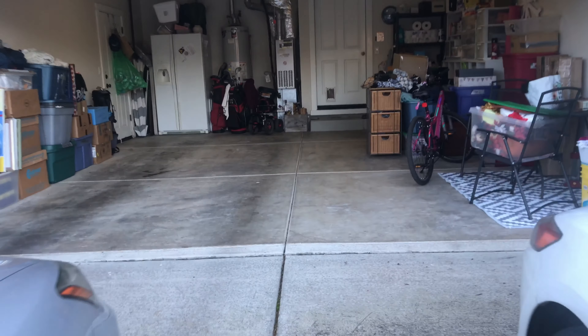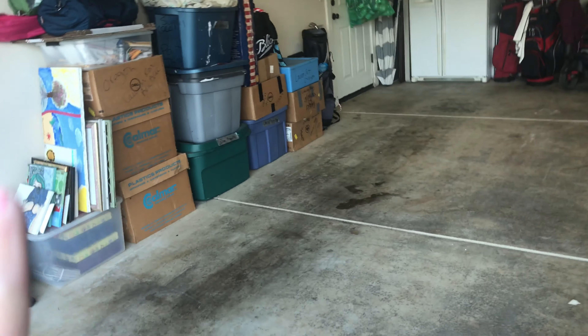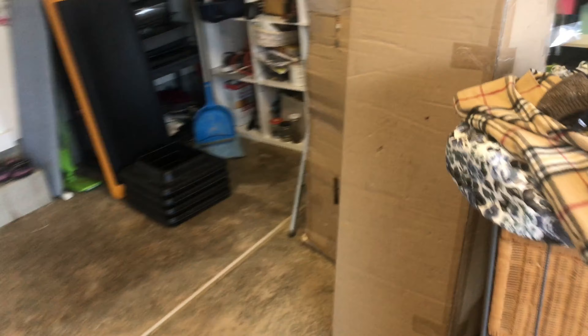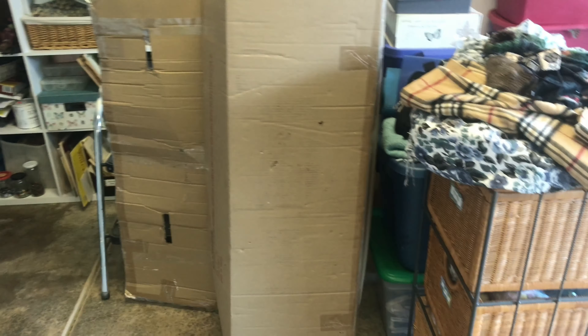Here's my garage now — it's not done, so I need to go through these boxes because I'd really like to get those down to two or three, and I think I can. This box right here is going to go away, and I'm going to get a Christmas tree box for that one right there.